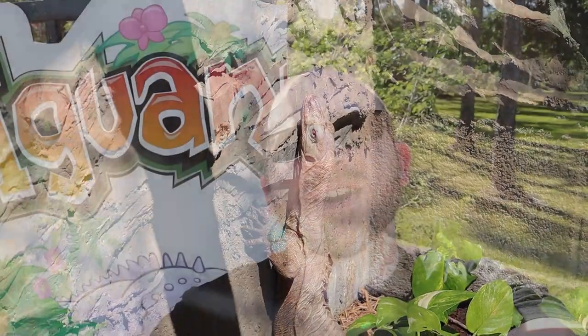Well, this wraps up the Iguanaland collab day two. I had so much fun here. Ty was such a great host and I really appreciate him for letting me come down and check out what he's got going on. He really taught me a bunch of things today. So make sure to like, comment, and subscribe. Let me know if you want to see more of these collabs. And stay tuned for a couple of quick announcements.